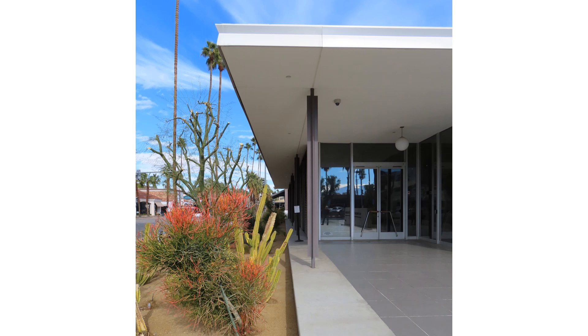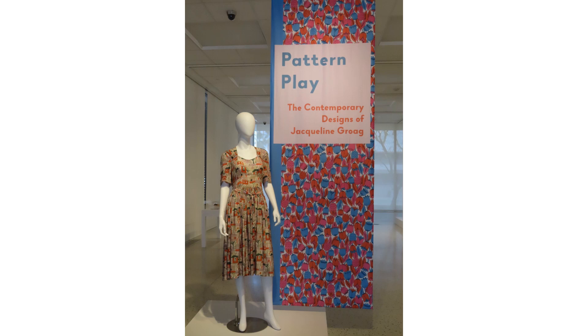Pattern Play features the contemporary designs of Jacqueline Groë. Groë was born in Prague and studied with Joseph Hoffman in Vienna. After the Nazis invaded Czechoslovakia in 1939, she and her husband fled to Britain, where they were welcomed by members of the British Design Factory. She was a prodigious and influential designer to the end of her life.